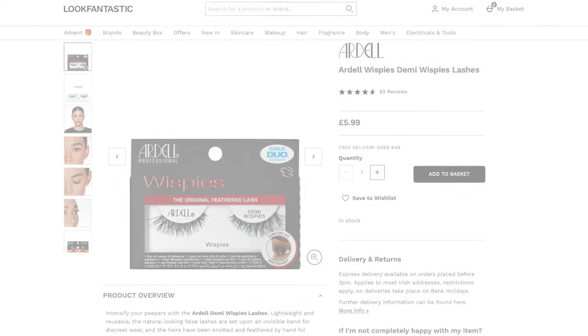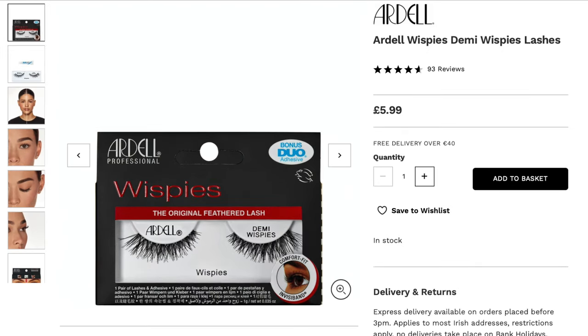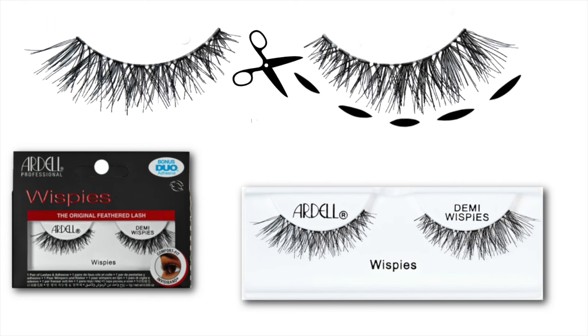When I first started wearing lashes I actually started with the Demi Wispies — these are a classic. But right now I'm not really a fan anymore because I feel like we've progressed past this; there are much higher quality lashes out there. The main issue I have with these is the bluntness and shagginess of the cut, mixed with a very perfect curve that's almost too perfect — it looks unnatural.